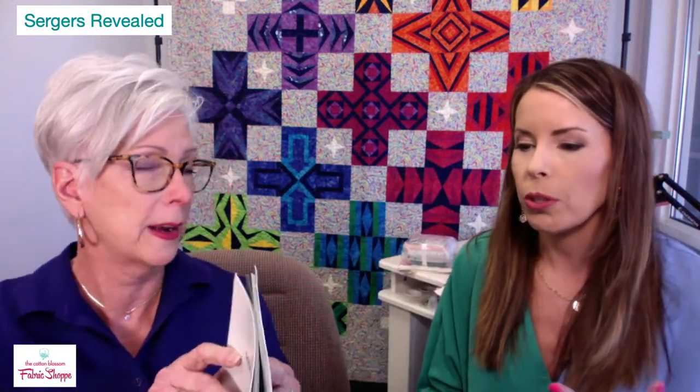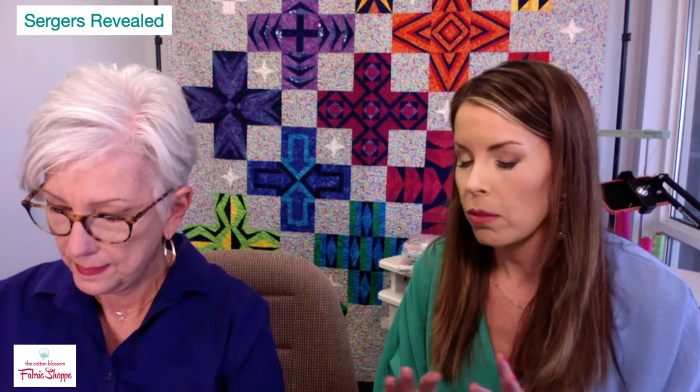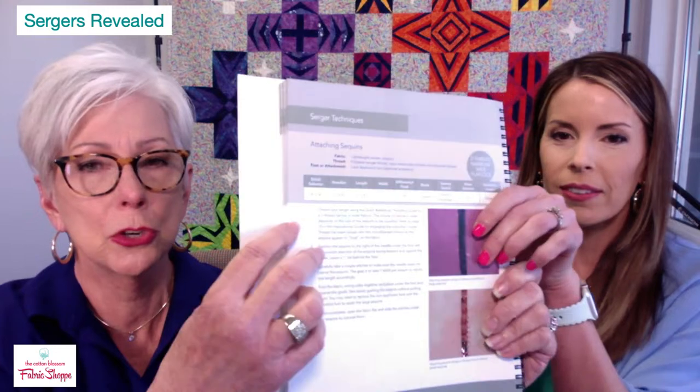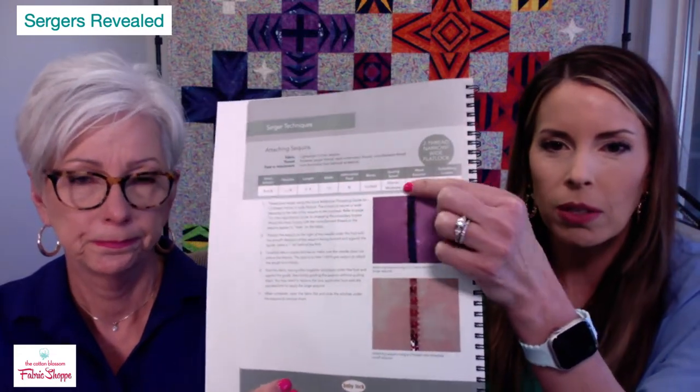The Inspirational Guide covers special things with special threads and fabrics, giving you step-by-step instructions with pictures. If you want to do the wave stitch, you flip to that page — it shows you a color picture, which foot to use, which stitch selector, what thread type, width, and needles. It's your whole recipe. Look — attaching sequins, showing what the stitch looks like and how to create it. Every page is a step-by-step approach.